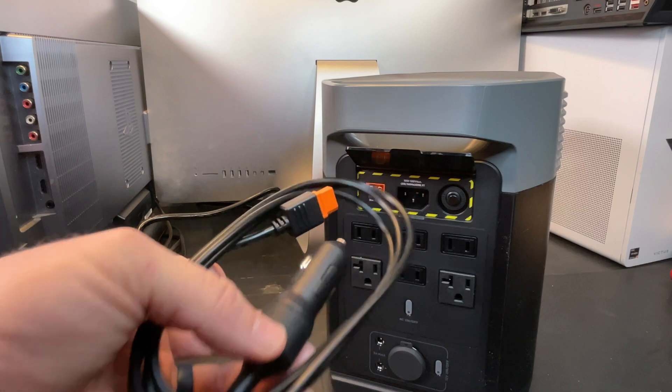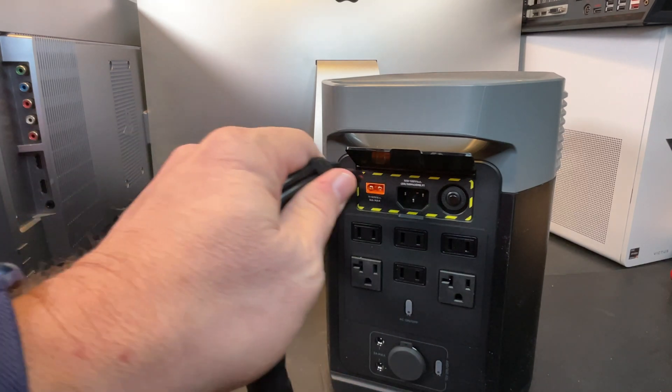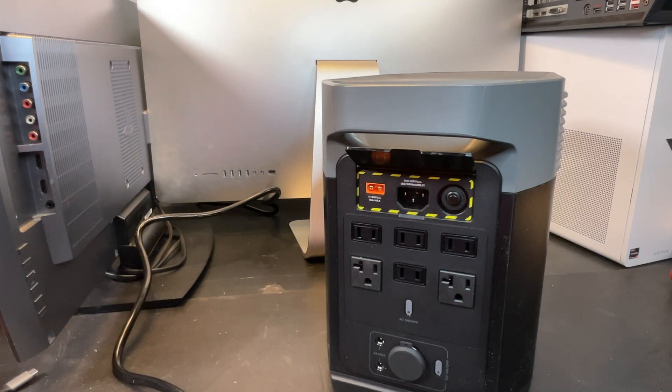You can actually drive around in your car, plug this into your car's cigarette lighter, and charge it up while driving. That's going to be limited to about 100 watts input, but 100 watts is still plenty to top this thing off in between trips or camping sites. Or if you've got a bad power outage and just need to get some juice into it, you can use your car to do that.